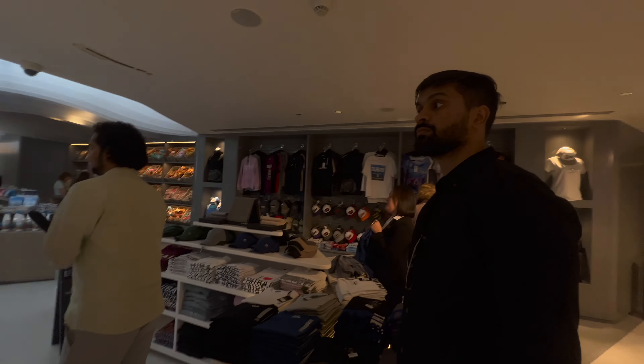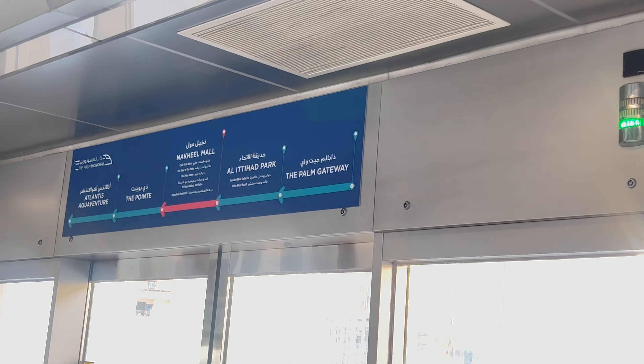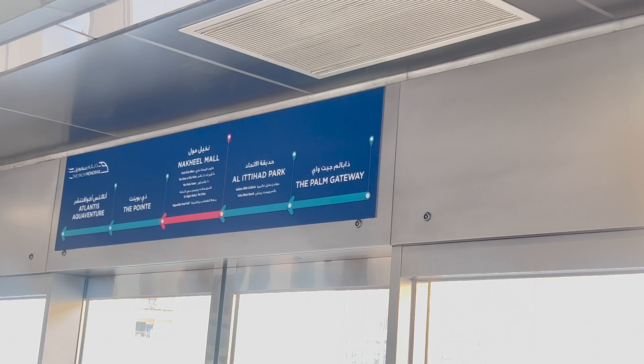We can hop on and hop off this monorail to explore the Palm, move around, and go to Atlantis Palm, Pointe, Nakheel Mall, and Palm stops.